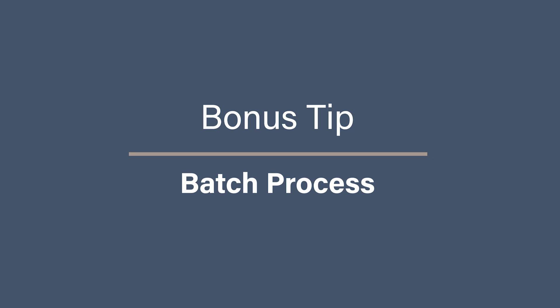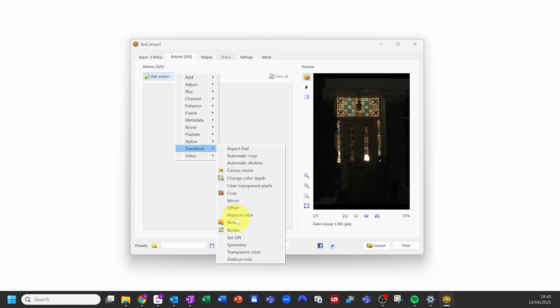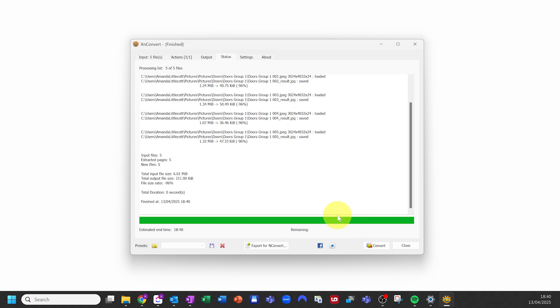Bonus tip: batch process multiple photos. If you have hundreds or even thousands of photos to resize, doing them one by one is going to take forever. This is where batch processing comes in. Instead of resizing each image manually, you can use XNConvert — which is free for Mac and Windows — or Farstone Photo Resizer to resize hundreds of photos at once. In XNConvert, open the program, drag all the photos you want to resize, click Actions, Transform, and Resize, set your preferred size, then go to the Output tab to choose your destination folder, and click Convert. This trick is perfect if you're dealing with a large archive of photos, and using batch processing will save you hours of work.